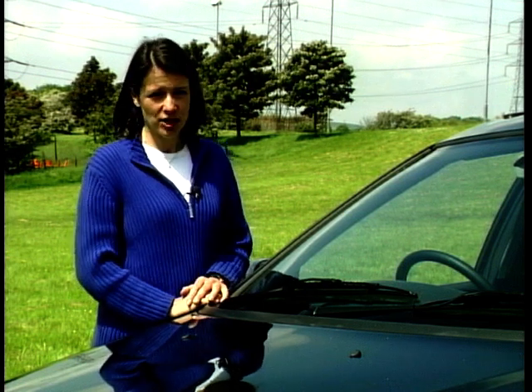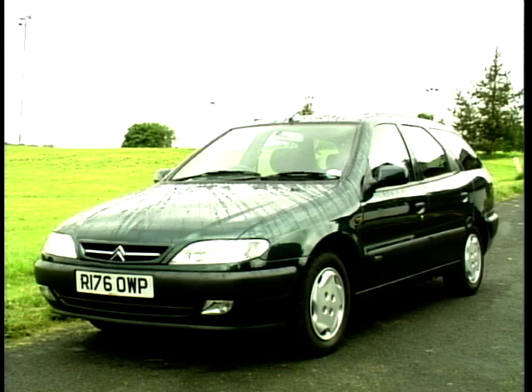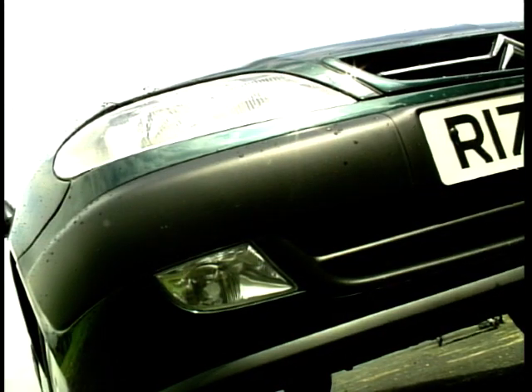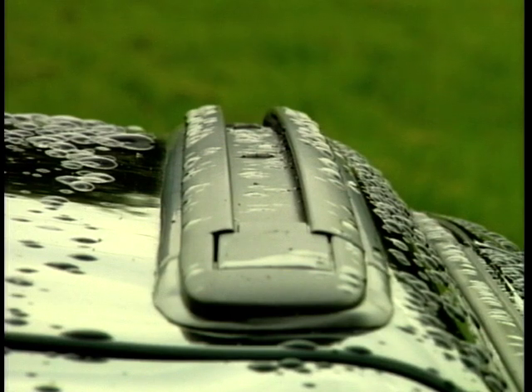The ZX may have enlisted the help of that ultimate supermodel, Claudia Schiffer, to promote its looks. But in reality, it doesn't really set that many photographers' flashbulbs on fire. However, add a little bit extra to the back and it's suddenly become quite elegant. This is a rare occasion where the estate is actually an improvement in the looks department. It's quite sleek and instead of having roof bars, the ZX's mounting points are integrated into the roof, keeping its lines nice and smooth.